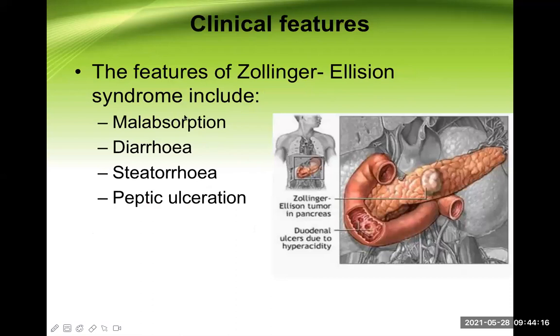The clinical features of Zollinger-Ellison syndrome include malabsorption, diarrhea, steatorrhea, and peptic ulceration in atypical areas. While peptic ulcer normally occurs in the stomach or first part of the duodenum, in Zollinger-Ellison syndrome it can develop in the second, third, or fourth part of the duodenum, or even in the proximal jejunum. This is shown in the picture where duodenal ulcers due to hyperacidity appear in the distal second or proximal third part of the duodenum.